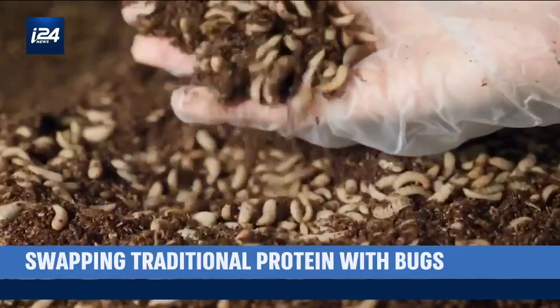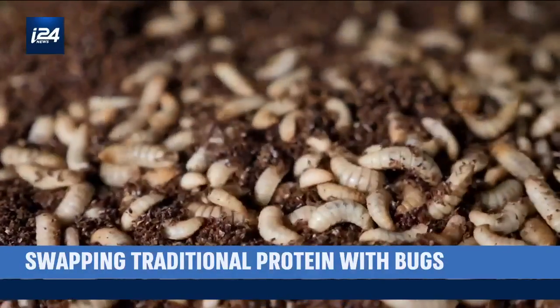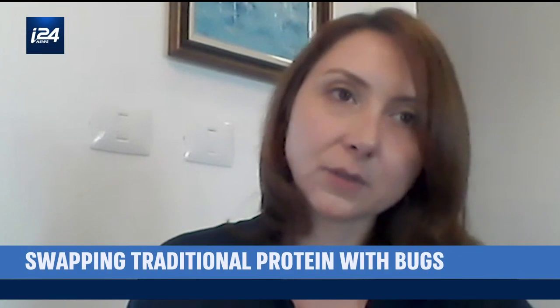These thriving maggots might just be the future of farming. They contain more than 30 percent protein — very high-quality protein — and 30 percent oil.